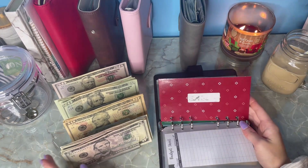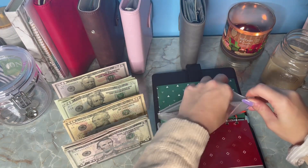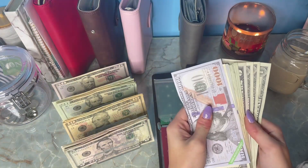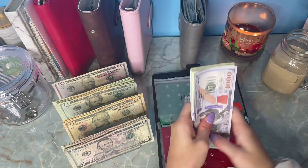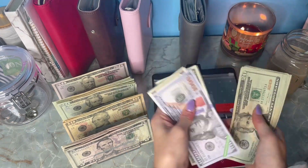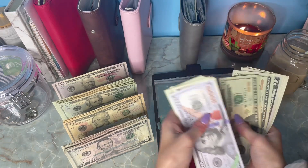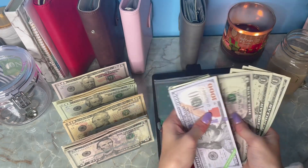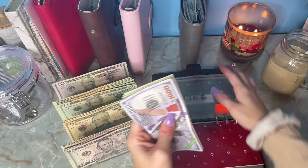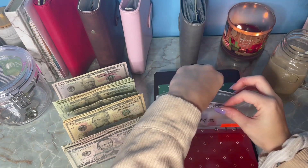Emergency fund is still at $4,000. Home is getting its usual $20 stuffed. We are now at $1,928 — oh my goodness, I'm so excited!